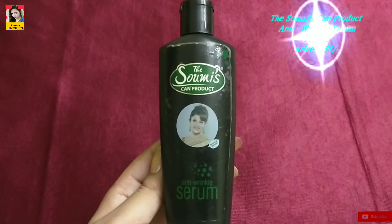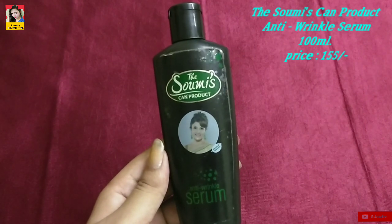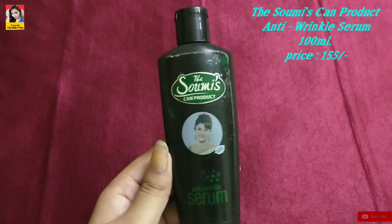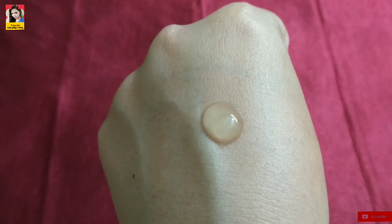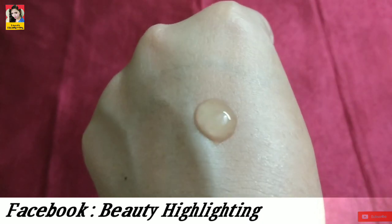Today I am going to share the serum with you — the Sommies Can Under Wrinkle Serum. This is a transparent color and not runny.